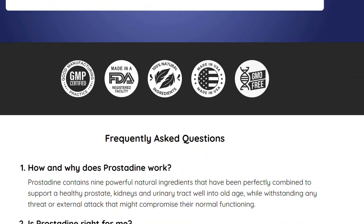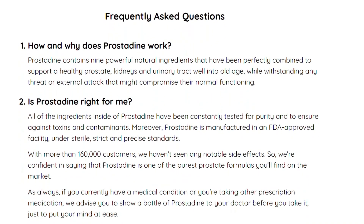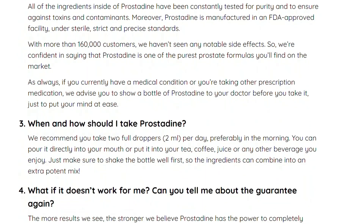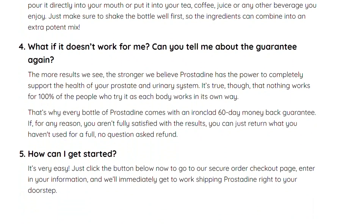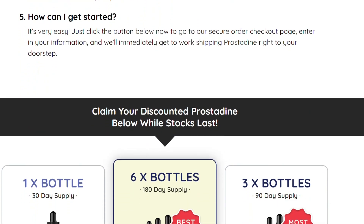So does Prostadine really work? And the answer is yes, Prostadine does work, so you can trust this product. There are many people who have great results with Prostadine and you can have these results and change your life. However, you need to keep in mind that every body will react in a unique way. I am saying this so that you are realistic about your treatment and expectations.